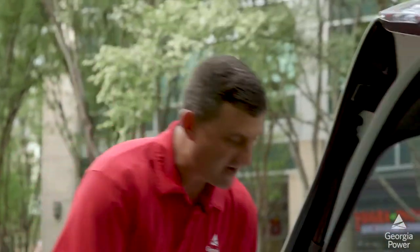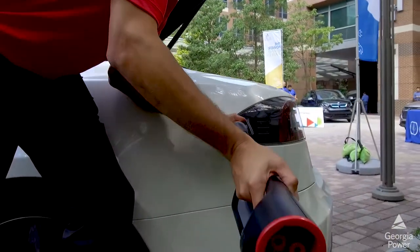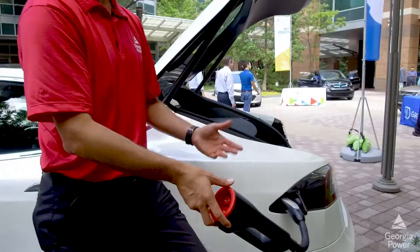The third option is a fast charger option. You take the adapter, you plug it in here. You take the CHAdeMO end of the DC fast charger and plug it in here. But it's going to charge this vehicle up from dead to completely full in less than an hour.